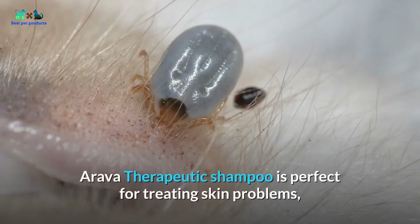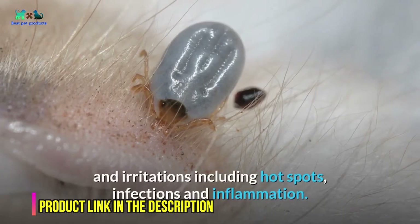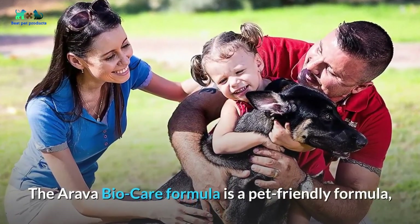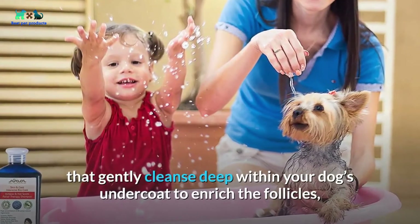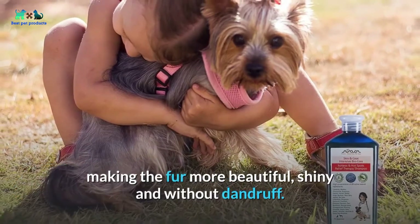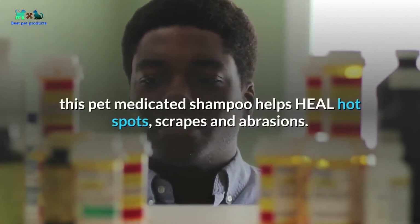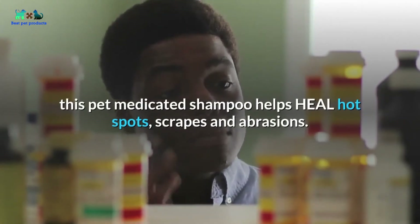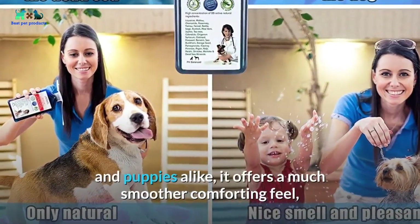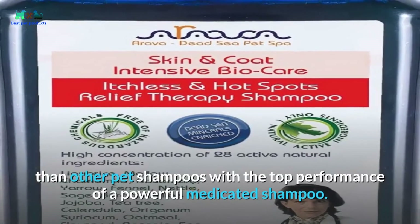Number four: Arava Natural Medicated Dog Shampoo. Formulated with premium Dead Sea minerals, Arava therapeutic shampoo is perfect for treating skin problems and irritations including hot spots, infections, and inflammation. The Arava bio care formula gently cleanses deep within your dog's undercoat to enrich the follicles, making fur more beautiful, shiny, and without dandruff. Designed to treat dermatological conditions, it helps heal hot spots, scrapes, and abrasions. A silky, moisturizing formula safe for dogs and puppies alike, with a 30-day money-back guarantee.